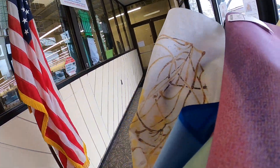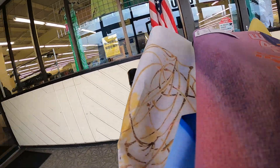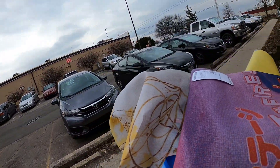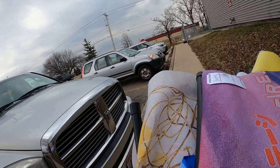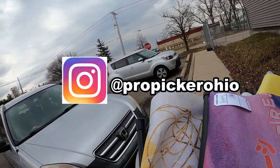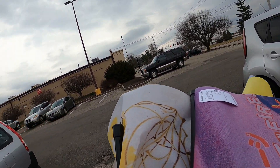I grab my pile of stuff and head out. I think this is a pretty fun video — just a couple days of sourcing all in one video. Let me know how you liked it in the comments, hit the like button, subscribe if you haven't, turn on bell notifications, and follow me on Instagram at Pro Picker Ohio. See you guys in the next one, thanks!